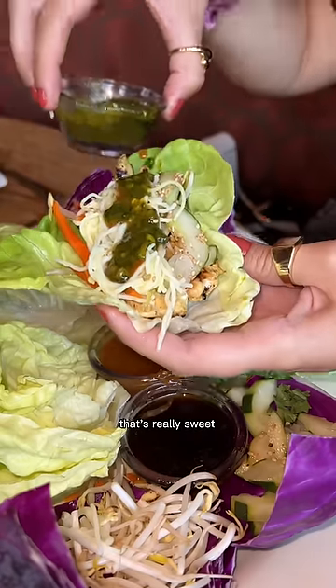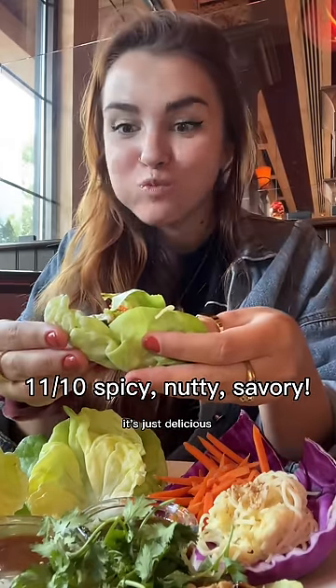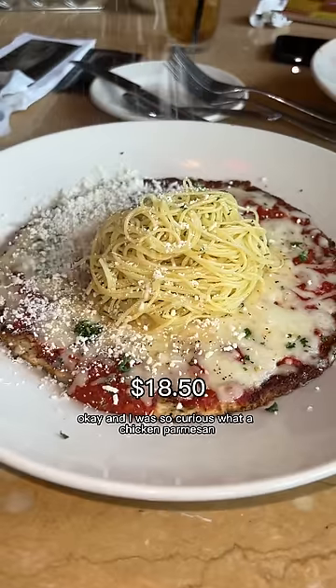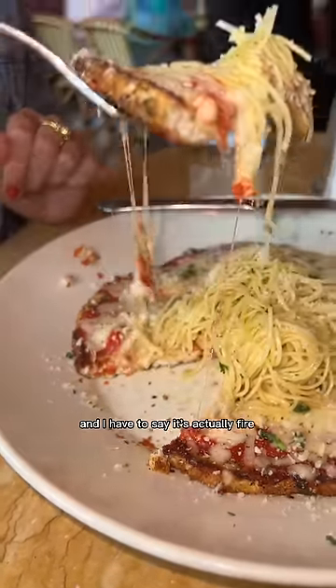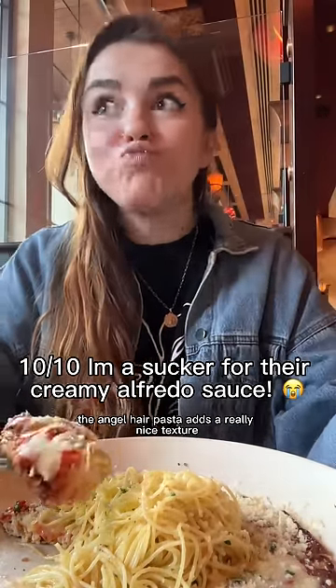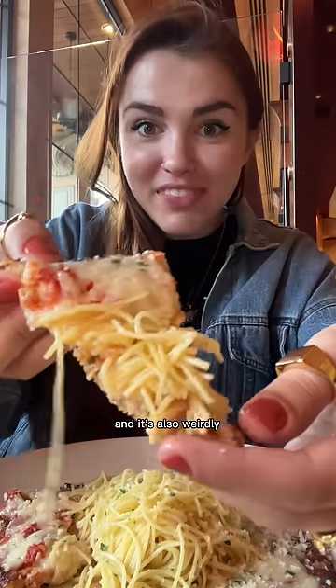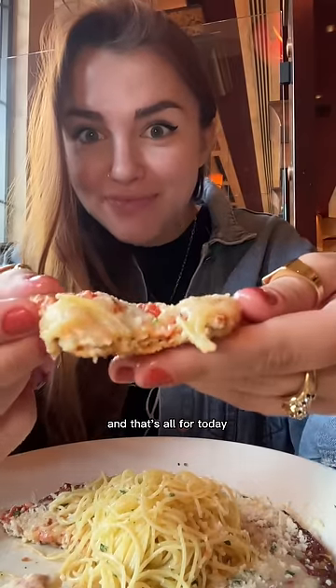These are so good — you gotta add the noodles and the spicy peanut sauce, which is really sweet. It also has bean sprouts that add the perfect crunch. I was so curious what a chicken parmesan pizza would taste like and it's actually fire. The chopped chicken breast is super tender, the angel hair pasta adds a really nice texture, and it's also weirdly a little spicy.